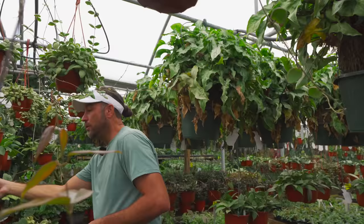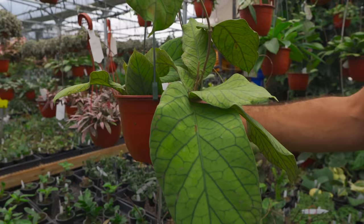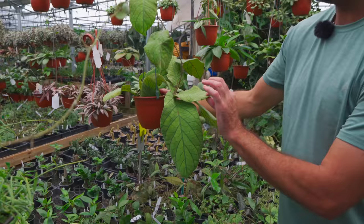Here is Hoya meridithii — getting huge. Massive leaves; I have to stand back to fit it in frame. I love the contrasting venation — it's amazing. I didn't know they would get this big. For the most part they stayed about this size and then all of a sudden it just kept getting bigger and bigger.